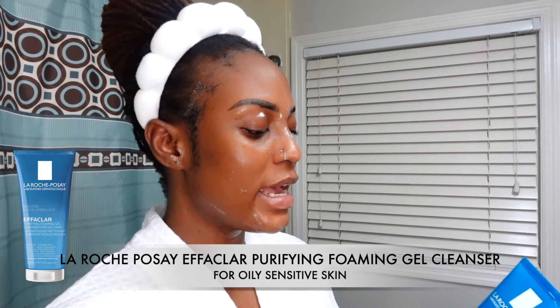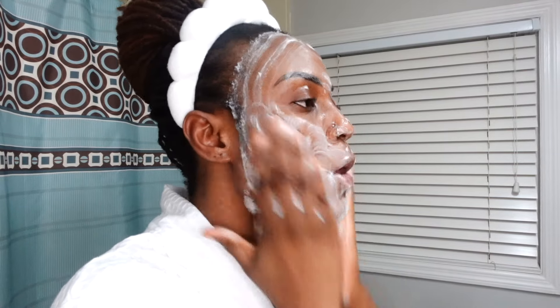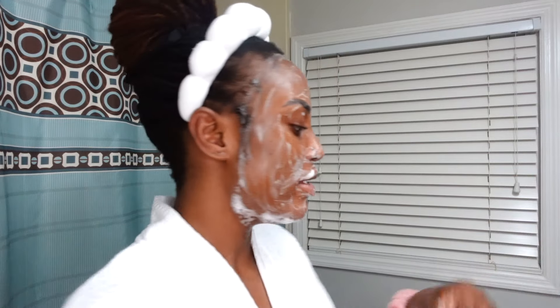For cleansing I'm using the La Roche-Posay Effaclar purifying foaming gel cleanser for oily skin — that was a mouthful! I'm just going to use a small amount to cleanse my face and I'll do this for about a minute.